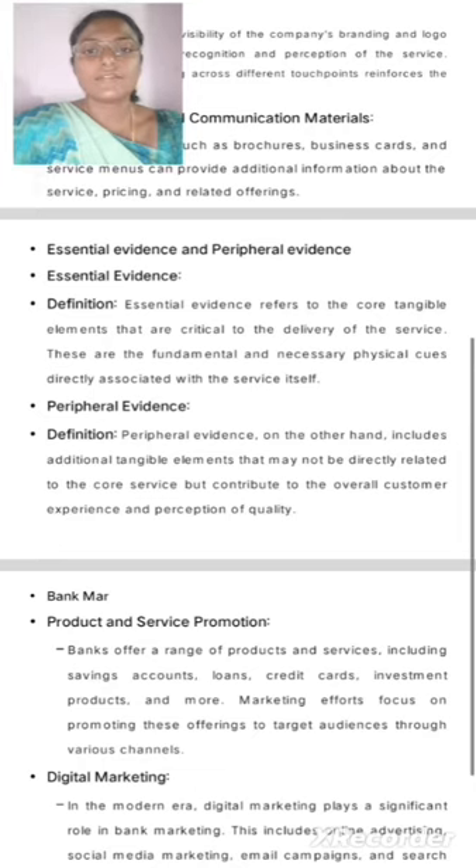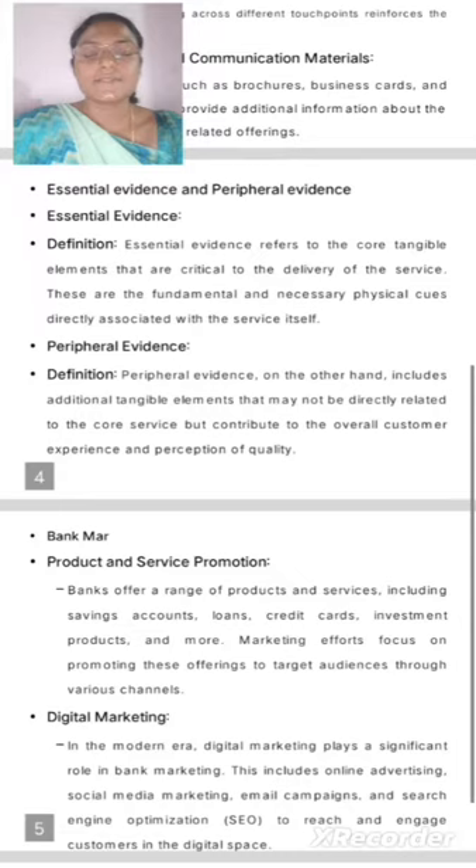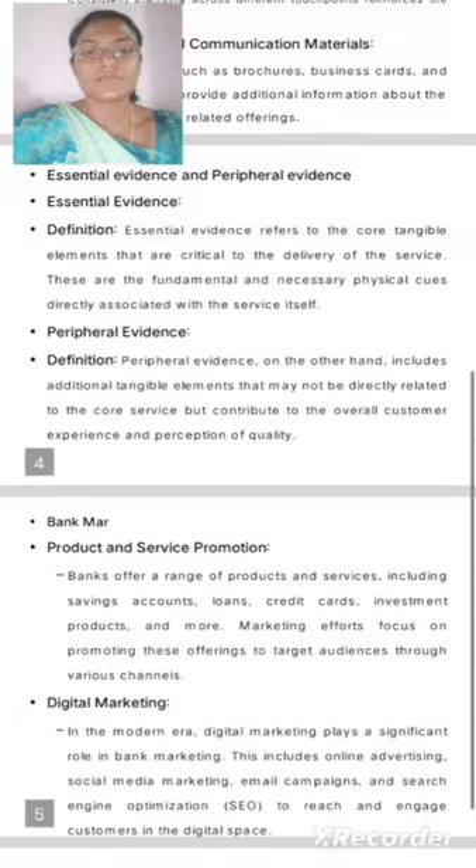Essential Evidence. Essential Evidence refers to the core tangible elements that are critical to the delivery of the service. These are the fundamental and necessary physical cues directly associated with the service itself.